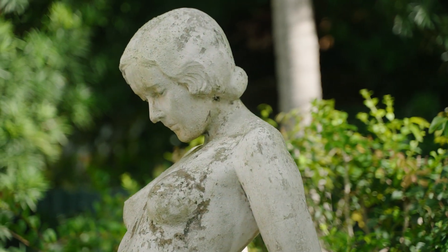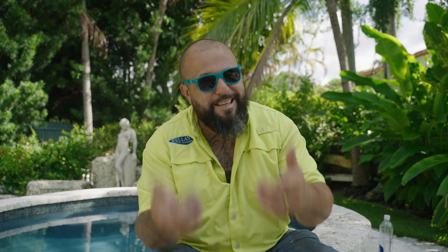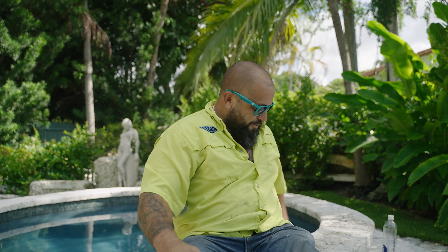I want to thank you guys for watching. I'm Eric Santana — most of you know me as the Palm Pirate. If you guys want a swimming pool, don't call me if it's a square or something plain. If you want something different, extravagant, classic, formal, crazy, wild — I'm your man. See you on the next one.